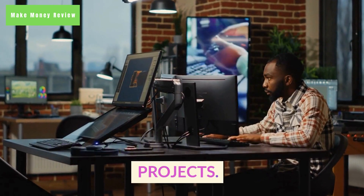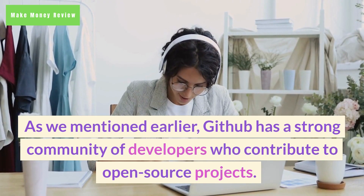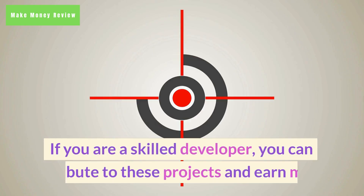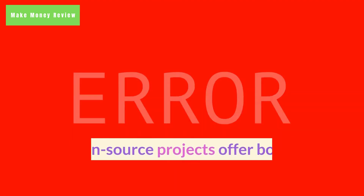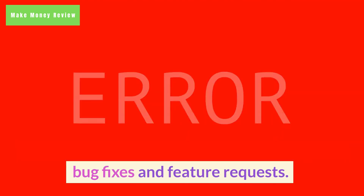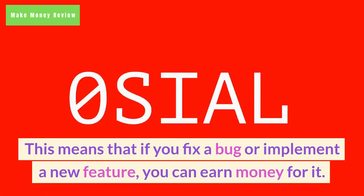2. Contributing to open source projects. As mentioned earlier, GitHub has a strong community of developers who contribute to open source projects. If you are a skilled developer, you can contribute to these projects and earn money. Some open source projects offer bounties for bug fixes and feature requests. This means that if you fix a bug or implement a new feature, you can earn money for it.